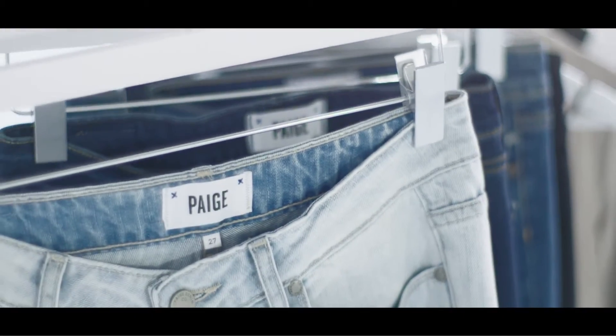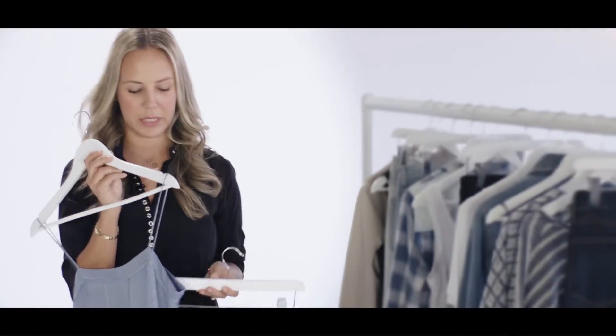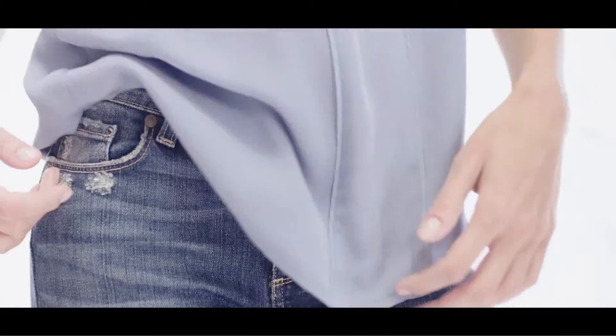Paige Denim has got some great pieces in their new spring collection with Rosie Huntington-Whiteley, and here are some of my favourite picks. The camisole is a great staple piece to take you into the spring summer season. Add them up with these skinny jeans and some cute pumps for a daytime look.